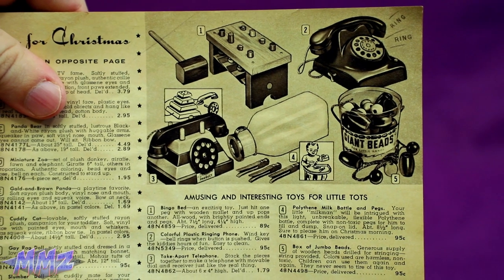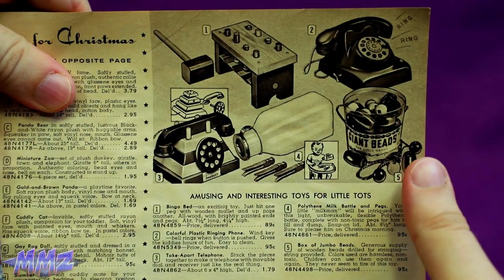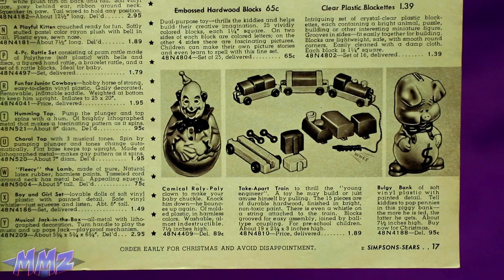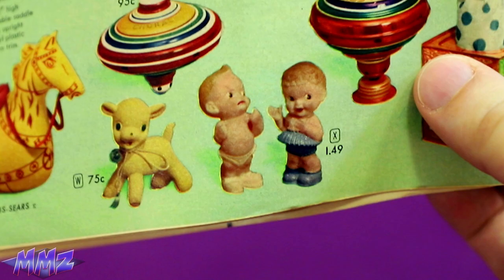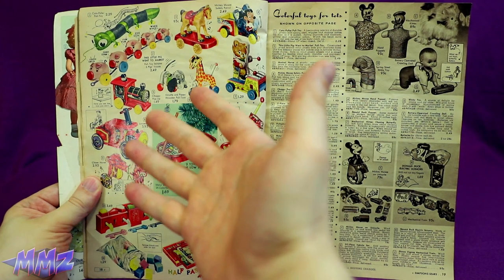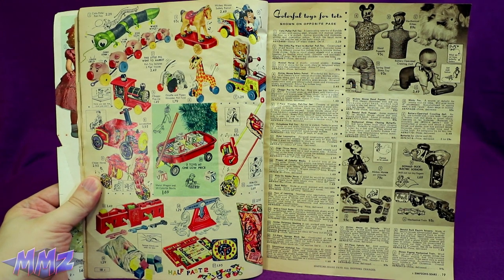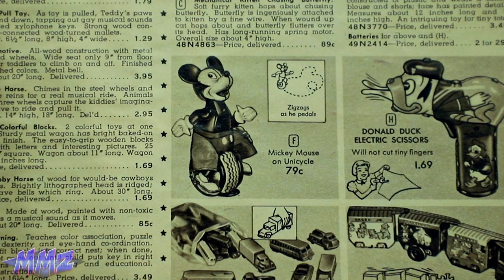Amusing and interesting toys for little tots. Giant beads. Interesting. Or if you hate your children in a different way, get them Nightmare Clown or Clinically Depressed Pig. You seem awfully judgy for an ass in a diaper. And here's some more excitement. The 50s were stupid. And here's Mickey on his favorite ride, the crotch killer.